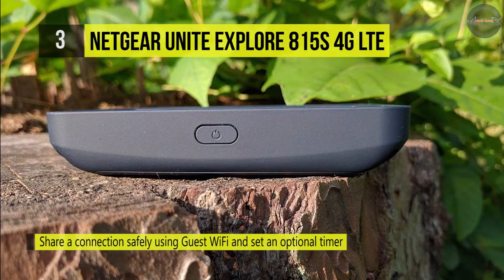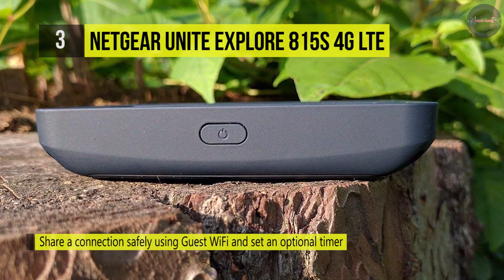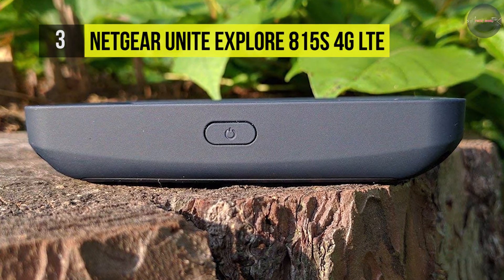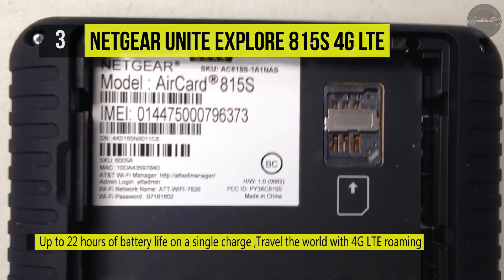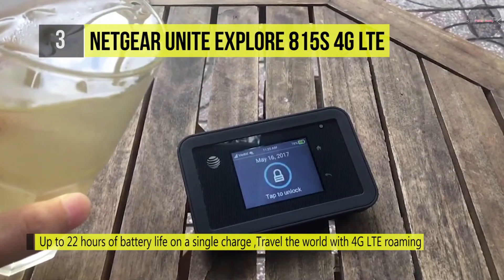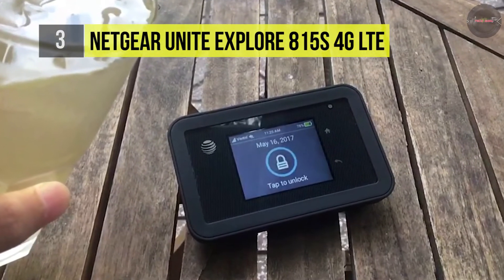Brave the outdoors and knocks of everyday life with the first rugged mobile hotspot from AT&T and Netgear: the AT&T Unite Explore. It's tough, reliable Wi-Fi that can travel with you globally on 4G LTE. With advanced characteristics like content filtering, parental controls, and guest Wi-Fi with an arbitrary timer, this mobile Wi-Fi device goes the distance in keeping businesses and families safe and secure.